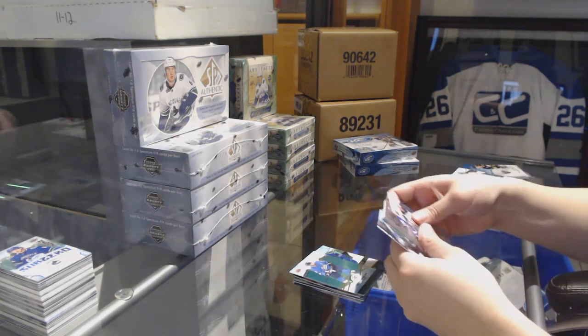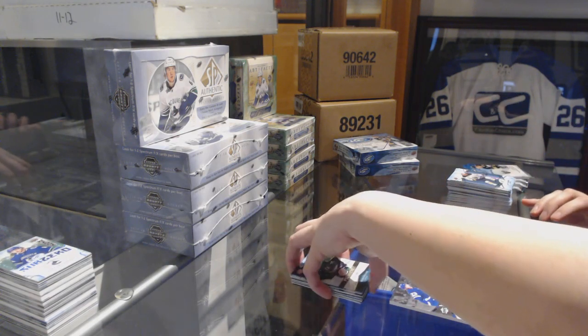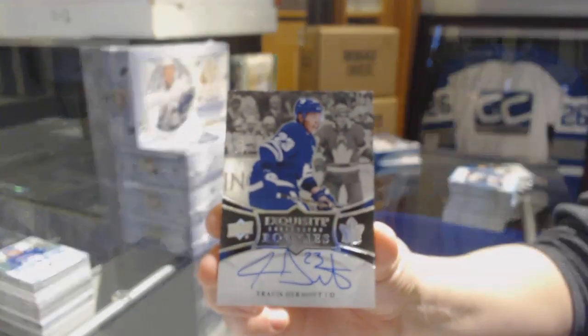Green for the Jets of Blake Wheeler. Rookie number to 1299 for the Stars, Gavin Bayreuther. And we've got an Exquisite rookie auto numbered to 199 for the Toronto Maple Leafs, Travis Dermott.